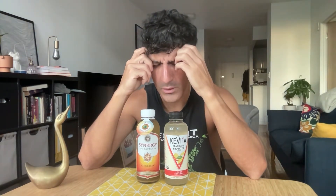GT's Kombucha vs. Kevita Sparkling Probiotic. This is kind of a new thing — I'm going to compare these two. I have a distinct feeling about how this will go, but let's let them speak for themselves. They've earned it.